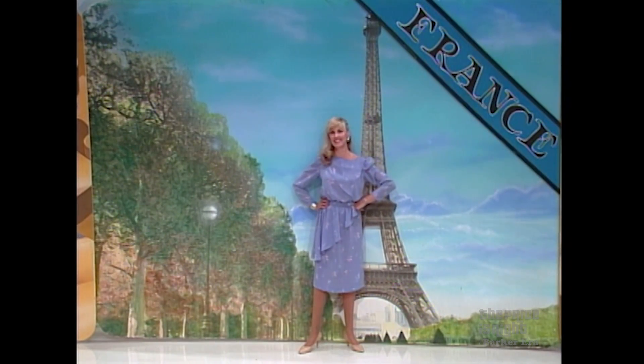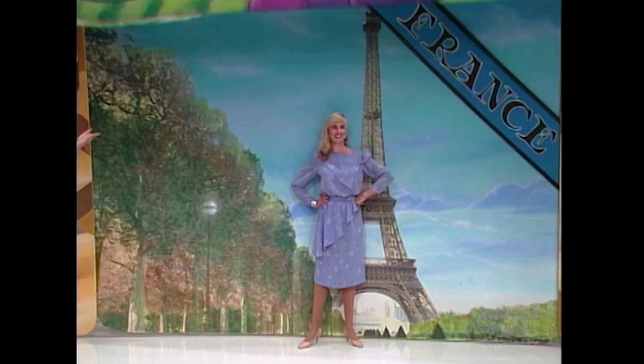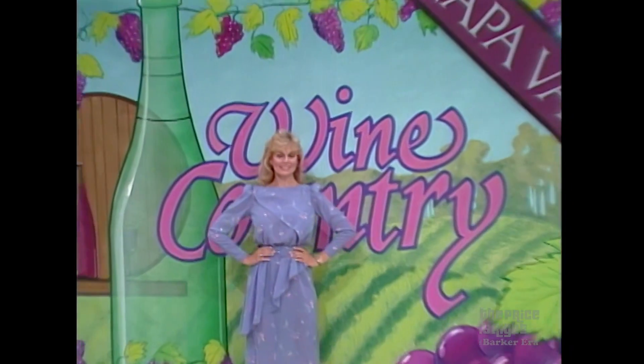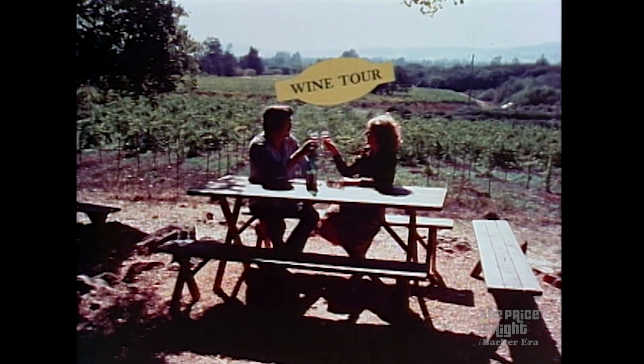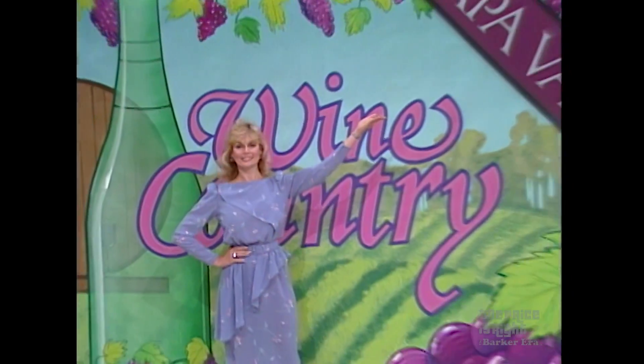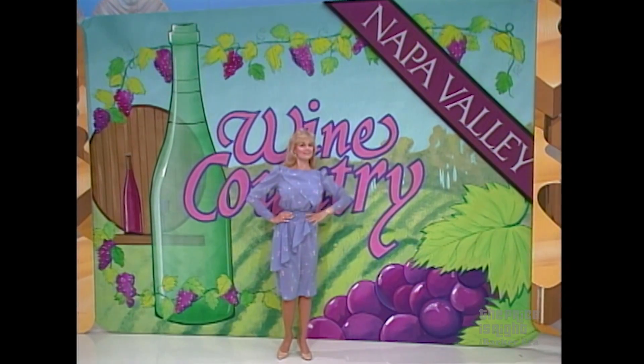But to be a true wine connoisseur, you must also appreciate the domestic wine. So when you return from France, you're off for a tour of California's wine country in Napa Valley. You and your guests will enjoy a six-night stay at the Holiday Inn, Napa Valley. Enjoy traditional wine country leisure, swimming and tennis, at the beautiful Holiday Inn, Napa Valley.